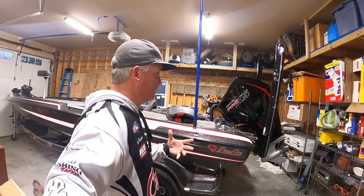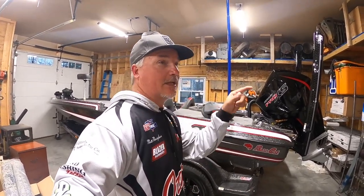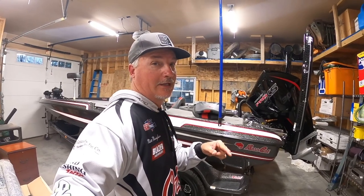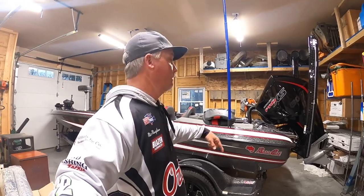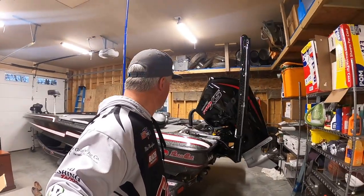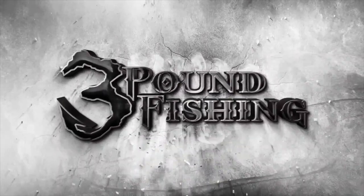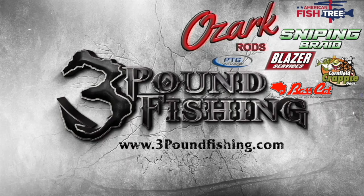There are just little things going through my mind to make sure this is the forever boat — hopefully, who knows. But I love it. Thanks for watching. If you stayed this long, you're in for the duration because we're going to be at Cornfield Crappie Gear, then High Tech, and then back here when we put this baby in the water for the first time. Three Pound Fishing, partnered up with these fantastic companies.